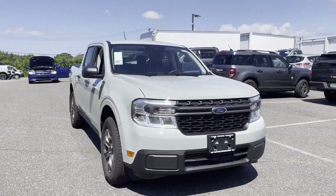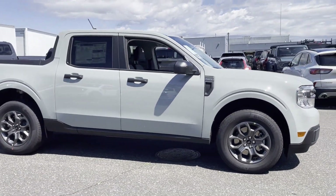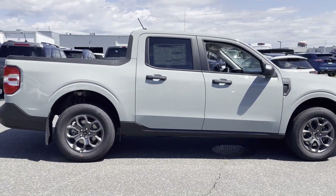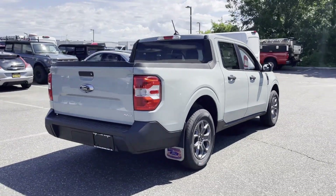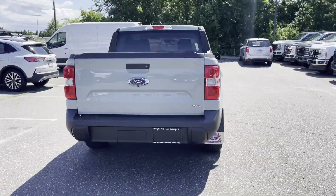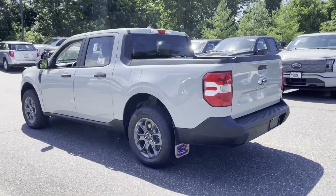2024 Ford Maverick. This pickup truck offers two full rows of seating for premium comfort. It delivers power and performance along with tons of features such as Wi-Fi hotspot, turbocharged engine, and all-wheel drive, backup camera.